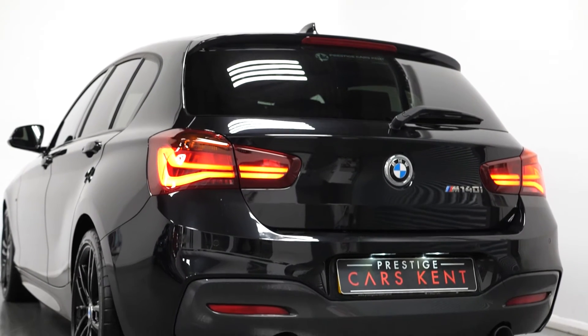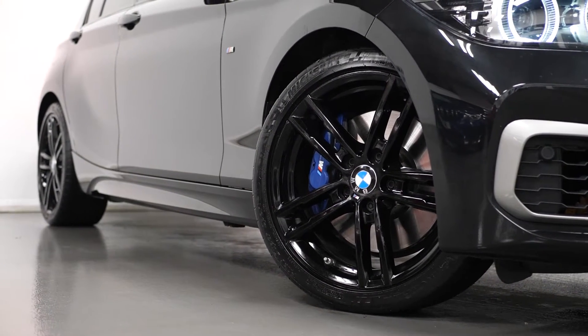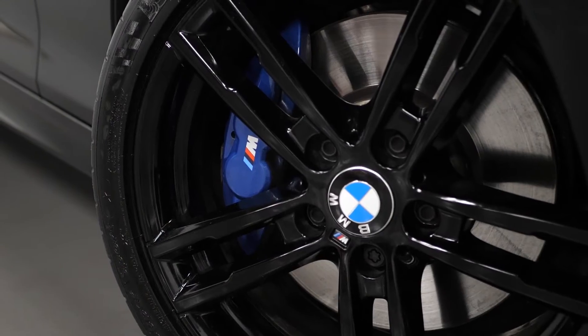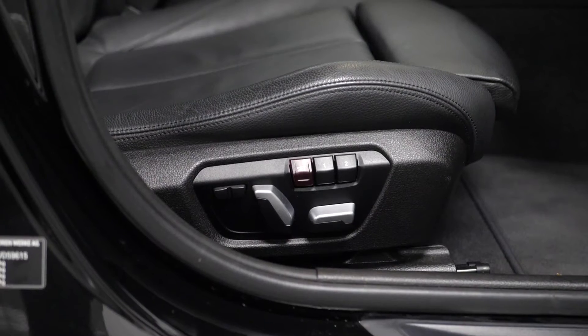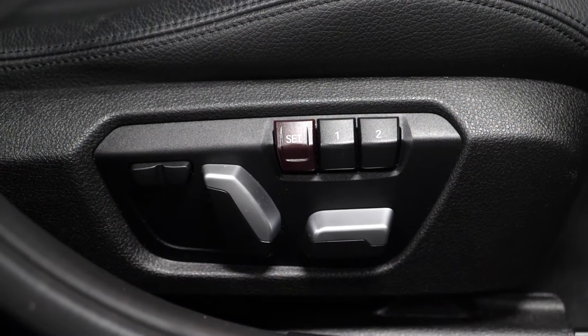To begin with the optional features on the vehicle, you have the black sapphire metallic paintwork as an optional feature. The vehicle comes with the optional fully electric front seats, including memory settings for the driver and the passenger, and also the optional heated front seats accessible through the centre console area.